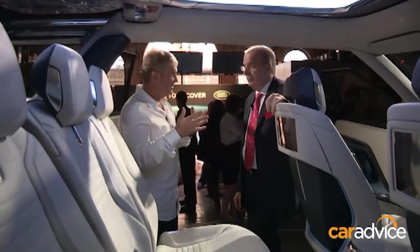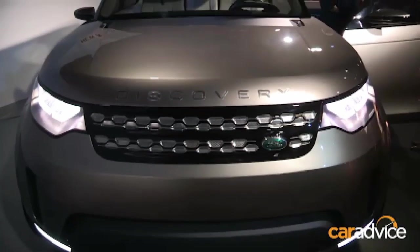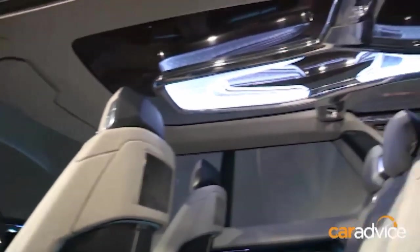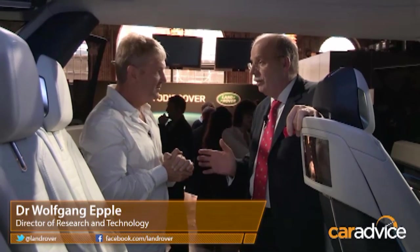All the new cool technologies that the new Vision Discovery concept hopefully will introduce into the new Discovery family — how many of those will actually make it through to production? A question we face daily in research and technology: what will make it into mass production and will be in the car?